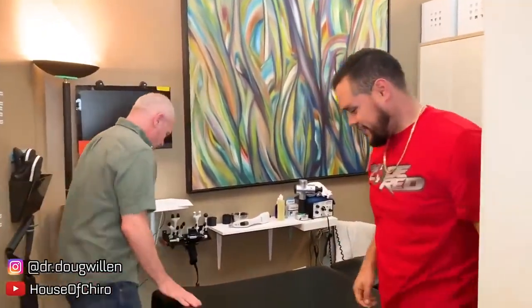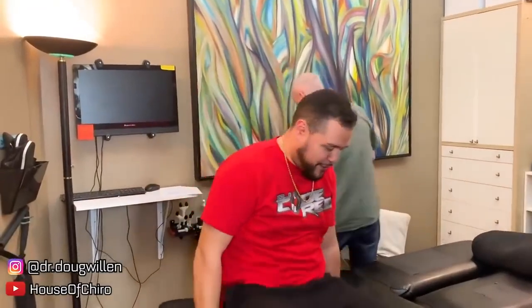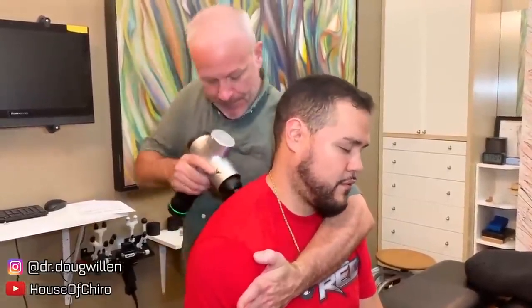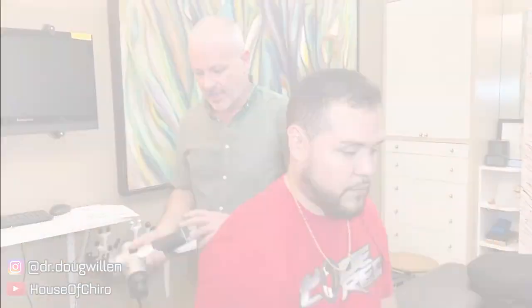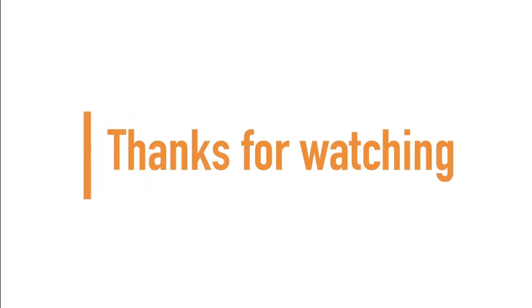Sit here for a second. Your legs hurt or they feel good? They feel good. So I'm going to do a little of that on that spot — I'm going to put my arm here, is that okay? And just work this out a little bit. Now raise that arm a few times, move it around like you were before. All right, try it now. If you made it to the end of the video, guys and girls, thanks for watching and don't forget to subscribe for more.